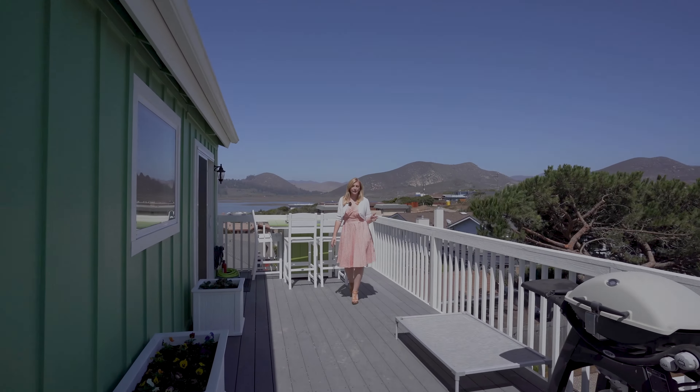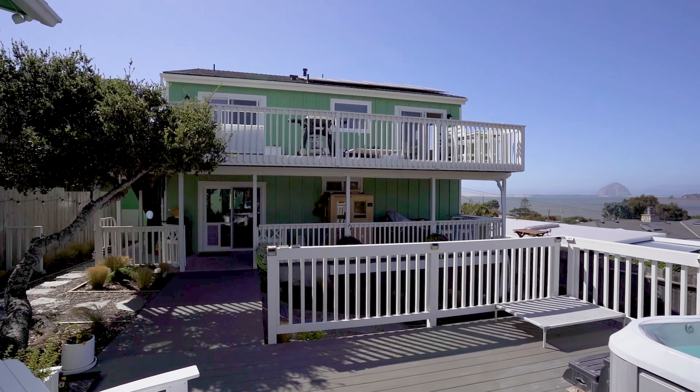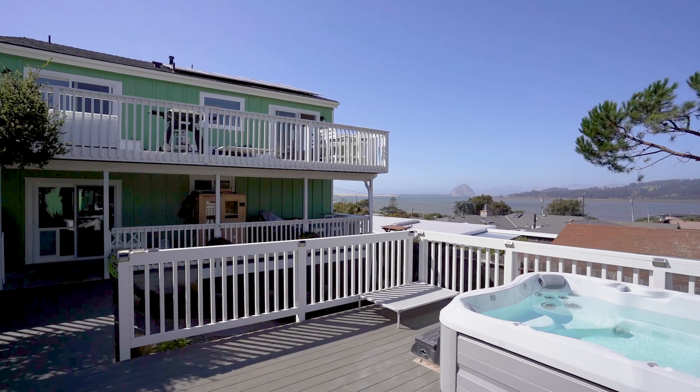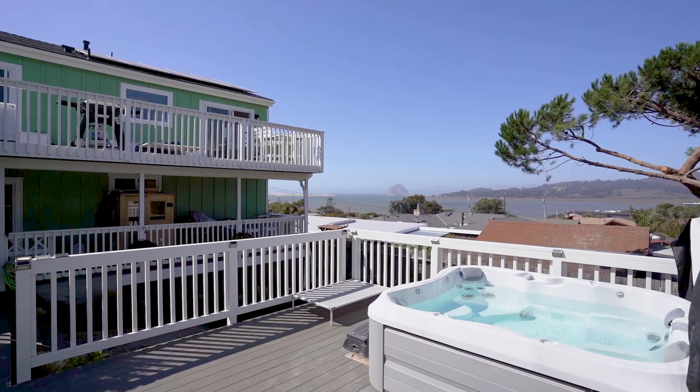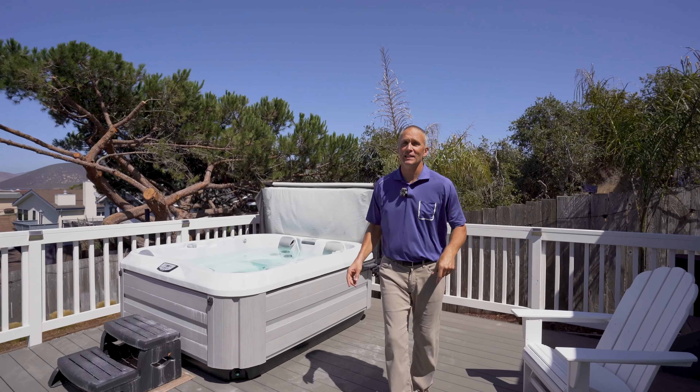Now, let's step out onto this deck — it's giving vacation mode energy every single day. New decking, lush landscaping, and a layout that's perfect for everything from sunbathing to stargazing. And if that's not enough, how about a hot tub and a sauna to take your relaxation to the next level? And for a bonus, this climate-controlled wine shed could double as an office, a playroom, or whatever you need.